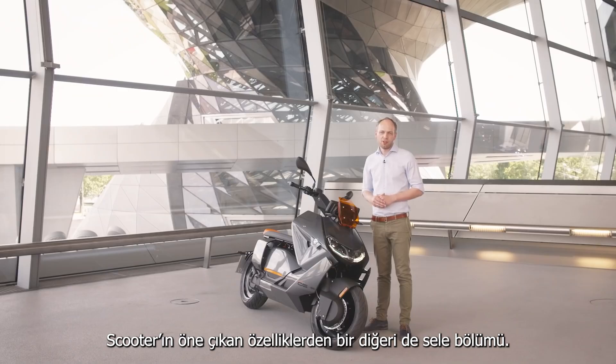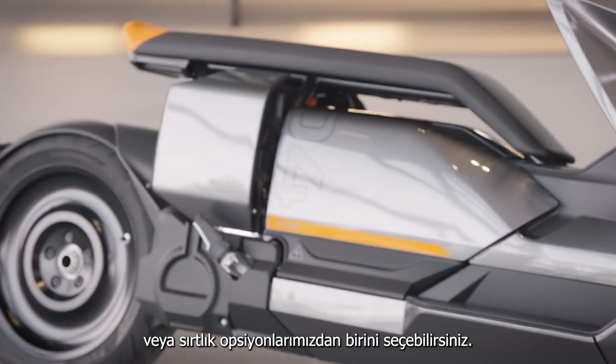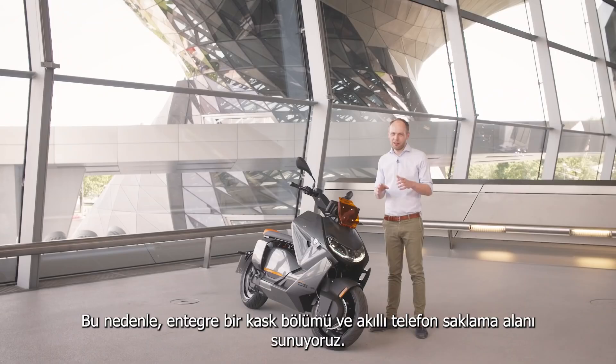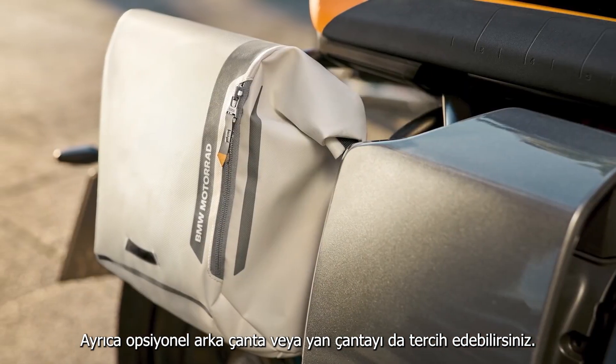One feature of our scooter is the seat bench — you can move around freely according to your liking or choose one of our backrest options. For going around in the city and storing your belongings, the CE04 offers an integrated helmet compartment, smartphone storage, or you can choose from optional top case or side bag.